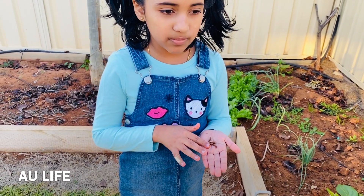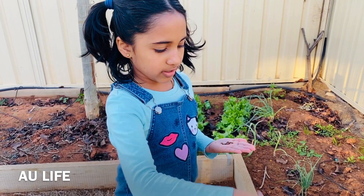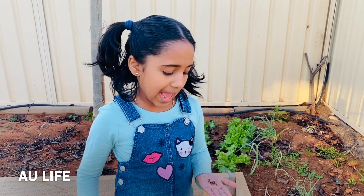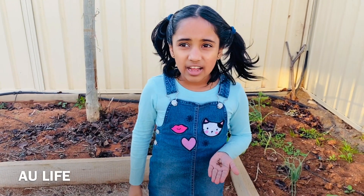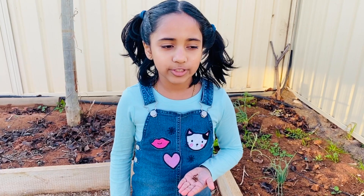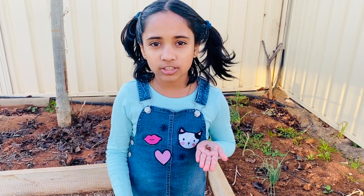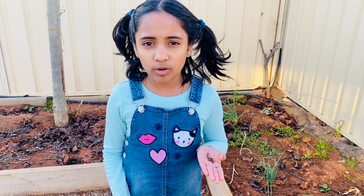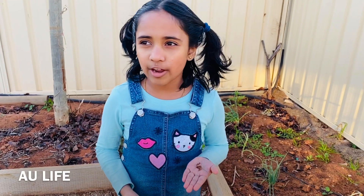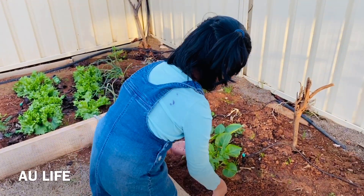What are the benefits worms give to the soil? When they tunnel along, they give oxygen to the plants and they are very good for the plants. Without the worms, the plants won't live. That's why the worms are so important. If you come along, just say thank you because they keep our plants alive and give us good air from the trees.